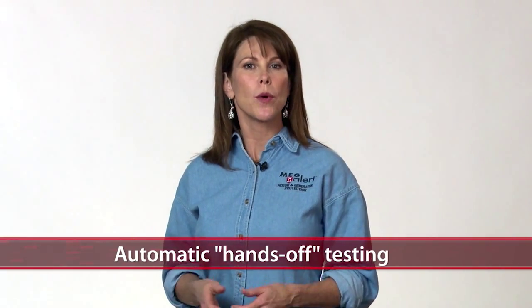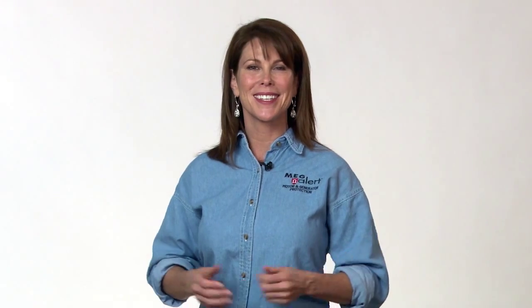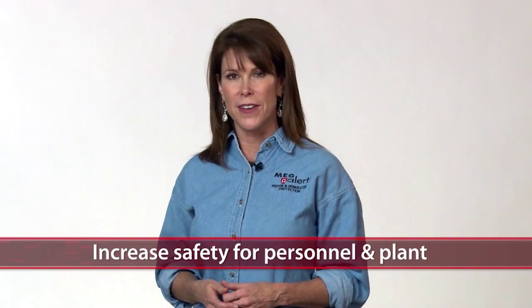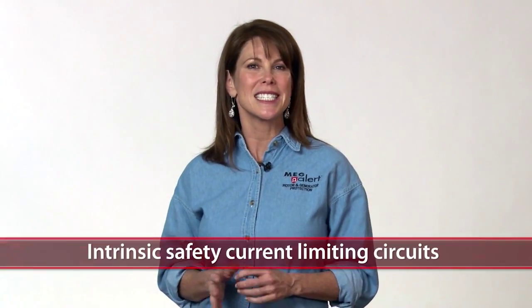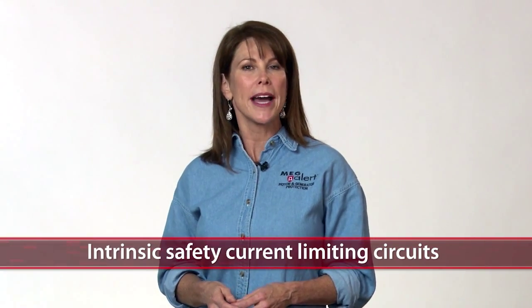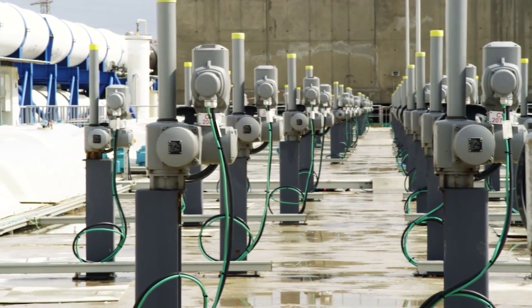Megalert's automatic, hands-off testing increases personnel safety during required preventative maintenance testing. This means your maintenance and electrician crew only have to view the test data outside the cabinet on the monitor. You can also increase safety for personnel and plant by reducing catastrophic motor and generator failures. Our products, along with patented ArcSafe technology, act as an early warning system to help your valued personnel avoid dangerous Arc Flash accidents. And our patented intrinsic safety current limiting circuits allow only a maximum of 200 microamps of DC current during testing for the safety of your employees, contractors and equipment.